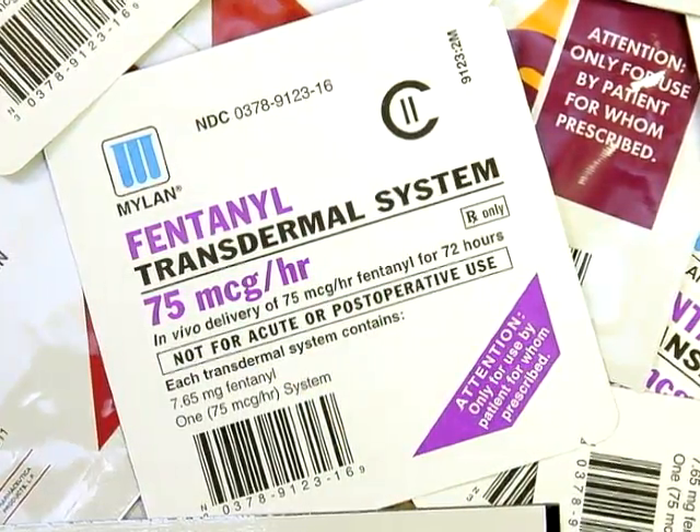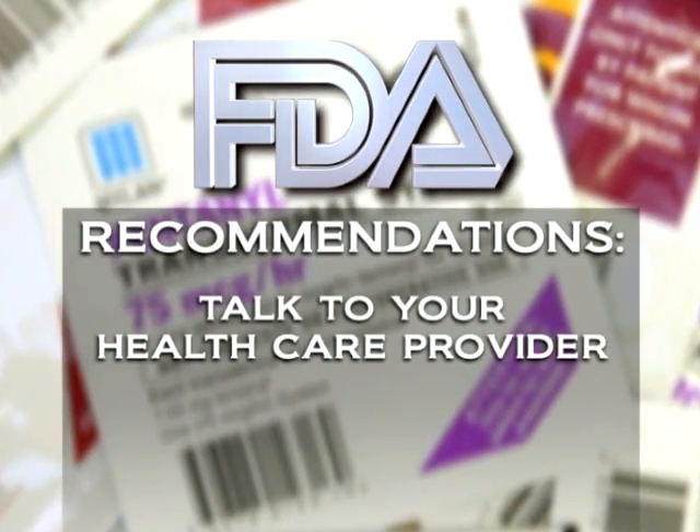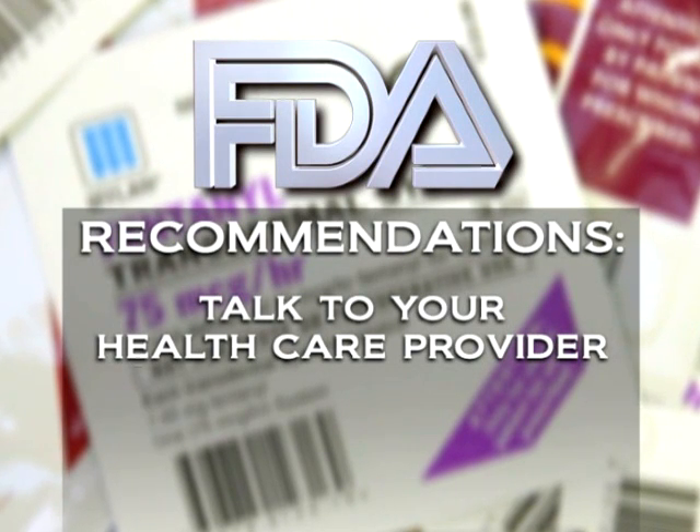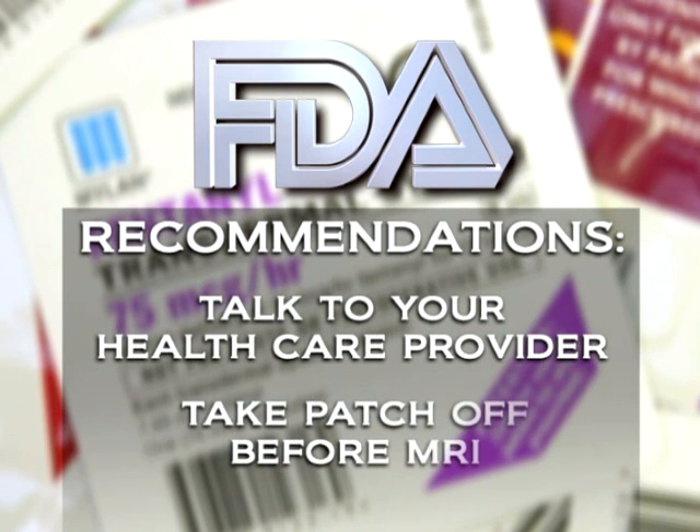So you have to be sure. So how can one be sure? First, the FDA recommends that you talk to your healthcare provider or pharmacist and find out if your patch has metal in it. If you are still not sure, plan to take the patch off before you have an MRI.